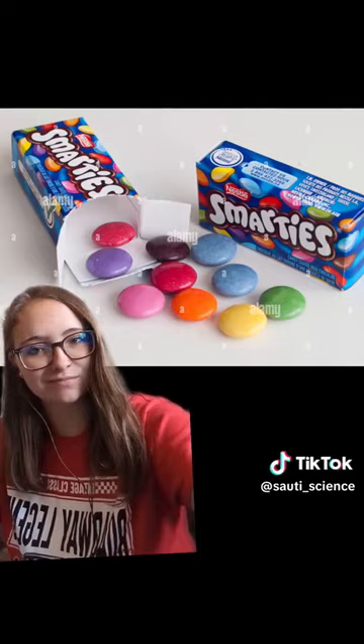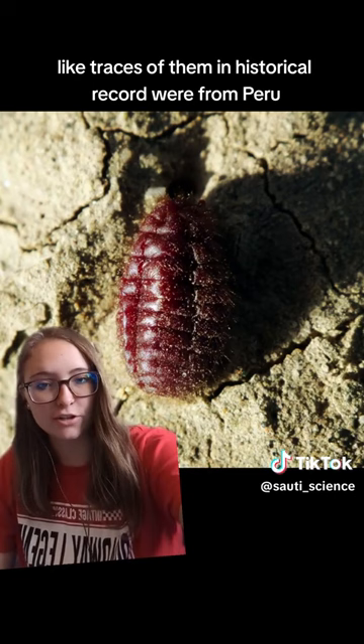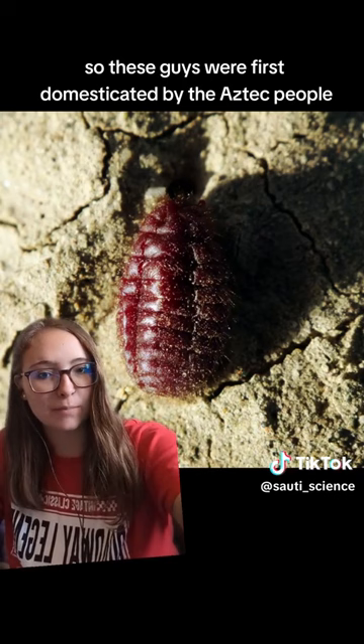The cochineal beetles are native to areas in South America and Mexico. The first ever traces of them in historical record were from Peru, and these guys were first domesticated by the Aztec people in South and Central America.